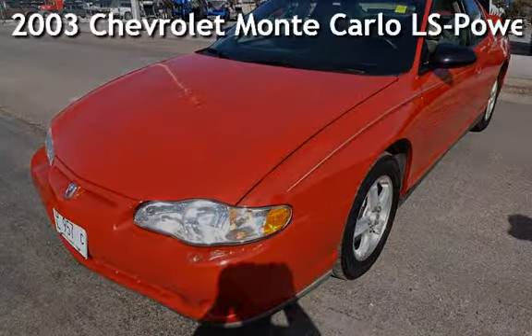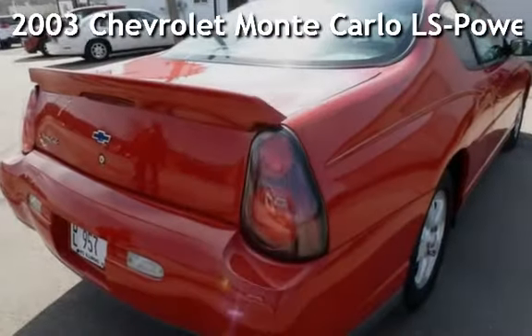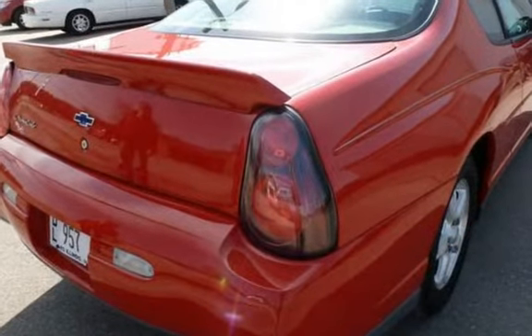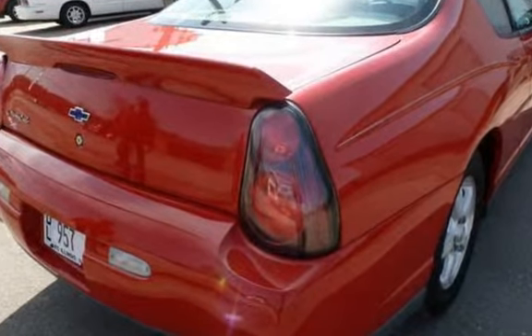Presenting a pre-owned 2003 Chevrolet Monte Carlo LS. This two-door coupe has a six-cylinder, 3.4-liter V6 engine, with front-wheel drive, and an automatic transmission.